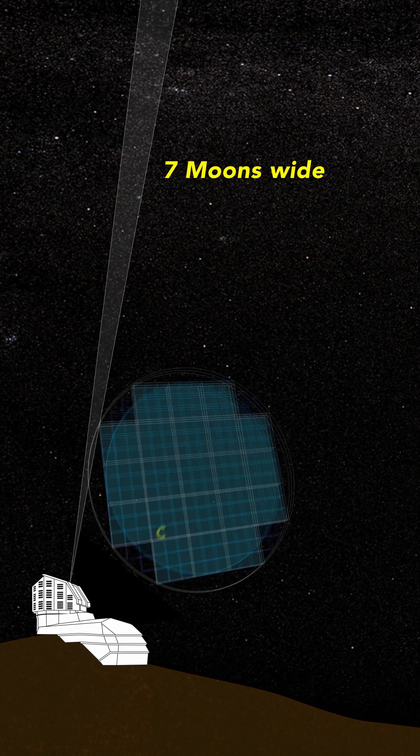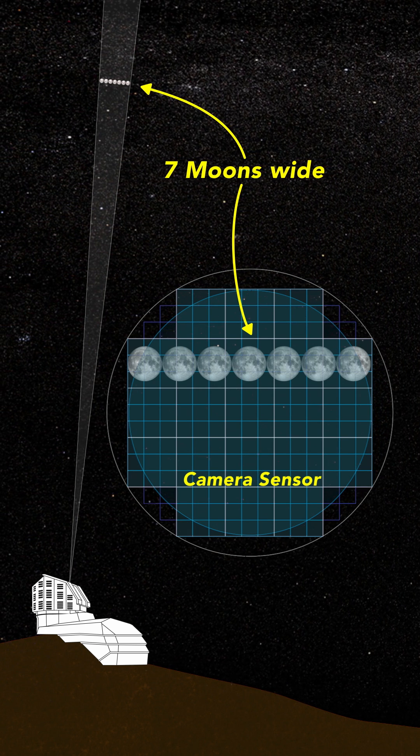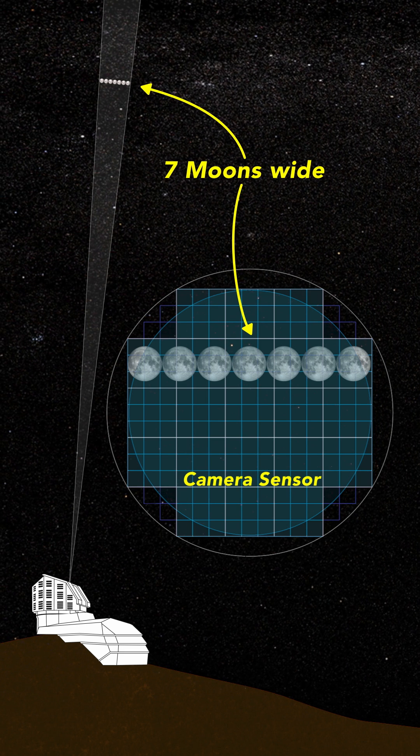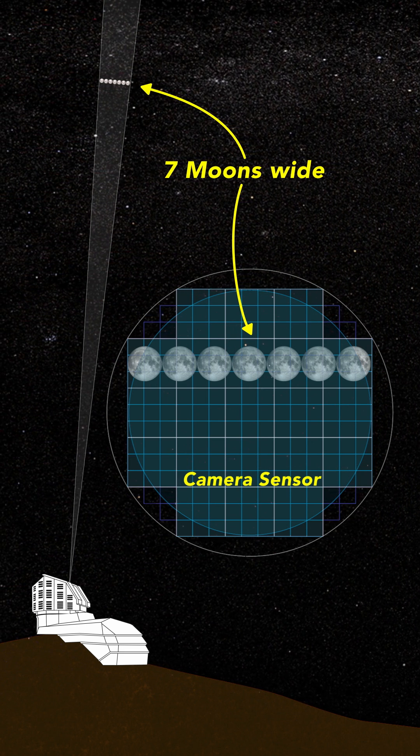The LSST camera also has a huge field of view: 9.6 square degrees. This makes each picture about seven moons wide as seen from Earth, allowing the camera to capture a vast portion of the sky in incredible detail.